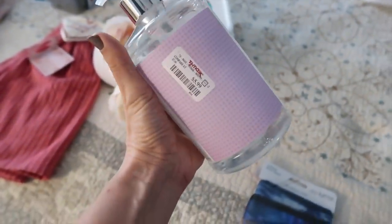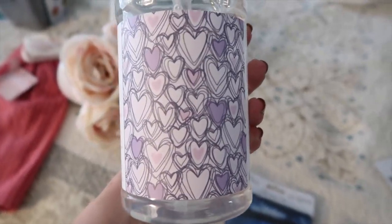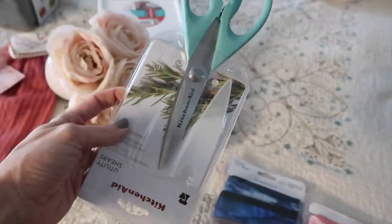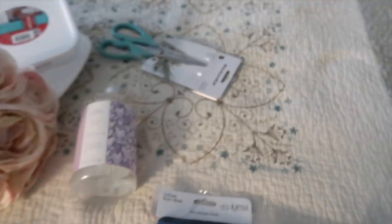$6 for hand soap — what on earth was I thinking? I know what I was thinking: 'oh yeah, that's cute.' Anyway, I hope this lasts a while — maybe I'll put it in my bathroom. I did end up getting the kitchen shears — I don't really love the color, but they were on sale for $4.50. Whatever, I got them. They're KitchenAid so hopefully they're good quality. And then I ended up getting a few masks for the kids.